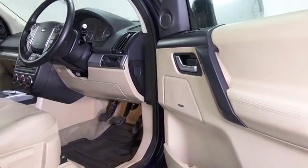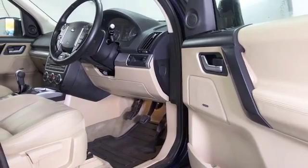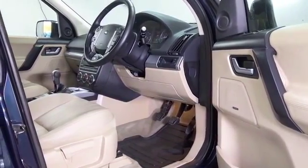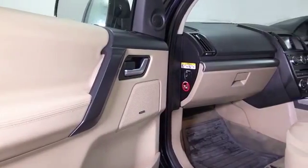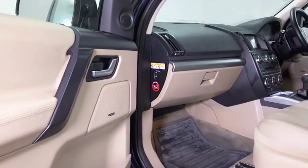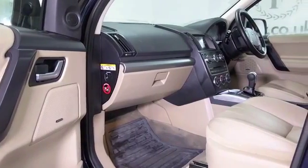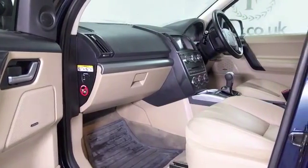It gives the X3 and the Q5 a run for its money, certainly, and I think you'll get on famously. Get inside — this has a very comfortable and very roomy cabin. You've got all the usual refinements: air conditioning, power-assisted steering, radio and CD player to keep you happy as well.